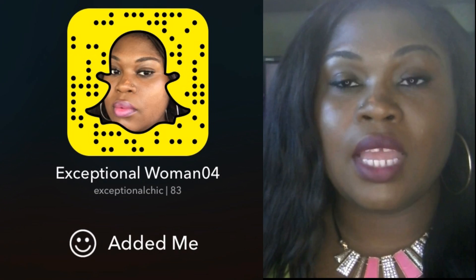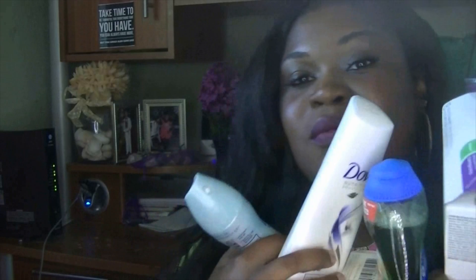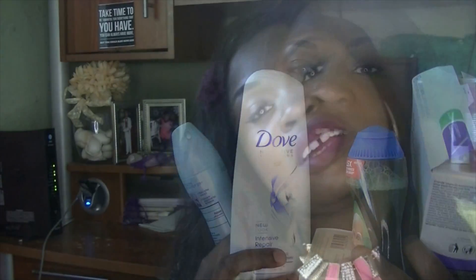Basically, everything that I have. If you guys have any comments, questions, or concerns, hit me down below. My Twitter, Instagram, email, and Snapchat are all down below. That's about it, and until next video — I'm out.